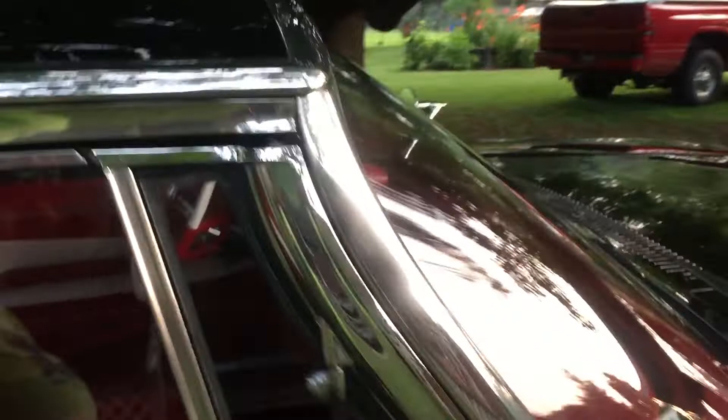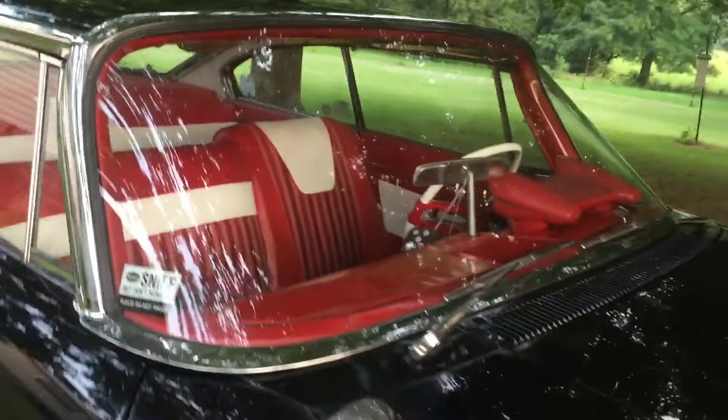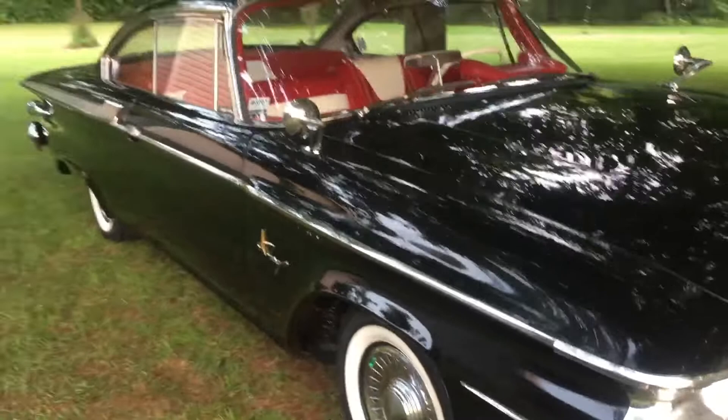What's up everybody, this is Stephanie here. I've been doing another video of my '61 Plymouth. I haven't done one in a while, so I'm just going to do a little video here. I just washed it again after I took it off for a short drive.